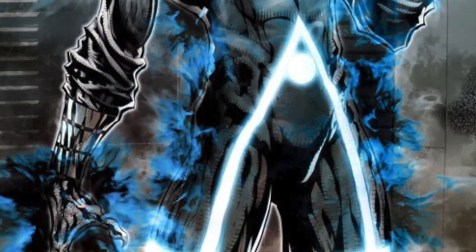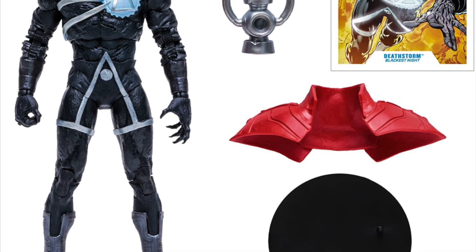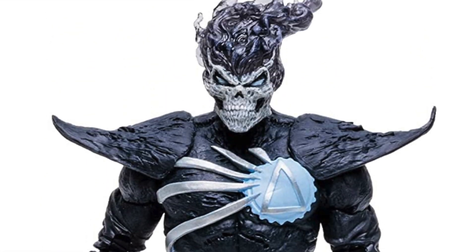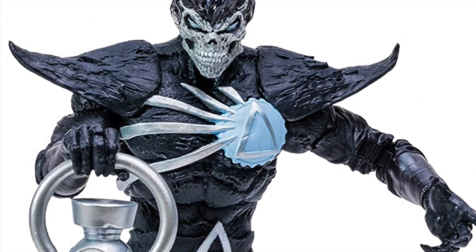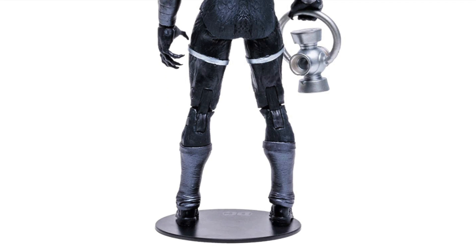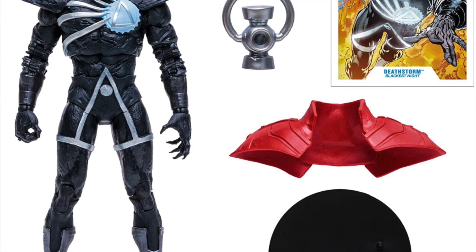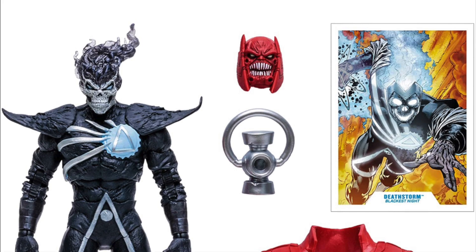Which brings us to the fourth and final figure for the Blackest Night wave — Deathstorm. Not Ghost Rider, as some of you may have thought. He comes with the head of the collect-a-build figure, a little shoulder pad, and the Black Lantern battery, which is actually very cool. In terms of who Deathstorm is, it's basically Ronnie Raymond brought back to life — there's a lot more to it, but it's the comics, continuity confusion, all that kind of stuff. Just take it as Ronnie Raymond, and yeah, he goes on a tirade. His skull's on fire, he's doing the whole Black Lantern thing. I love the way this thing looks. DC Direct did these before, and when they revisit my favorite storylines, I don't mind at all.